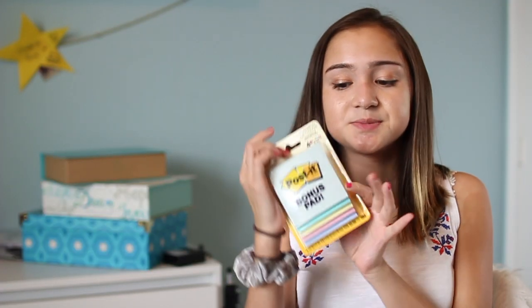I got a pack of pastel colored sticky notes because everyone in 'what to bring to college' videos has always recommended bringing post-it notes for books. They said that even if they didn't use them in high school, they ended up using post-it notes in college.